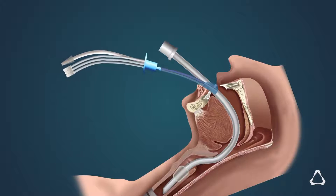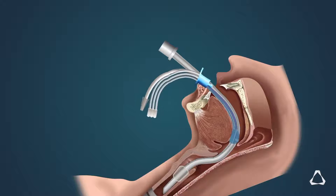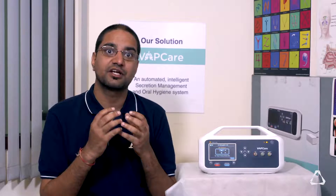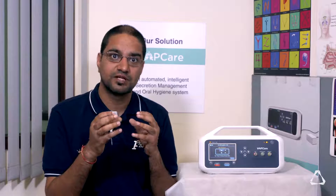This tube disables the function of the esophagus, which is the food pipe. We generate two liters of saliva secretions every day, and normally we swallow all of it. But these patients cannot manage it by themselves, so saliva starts accumulating at multiple locations and slowly trickles down through the wind pipe, reaching the lungs and creating this infection.